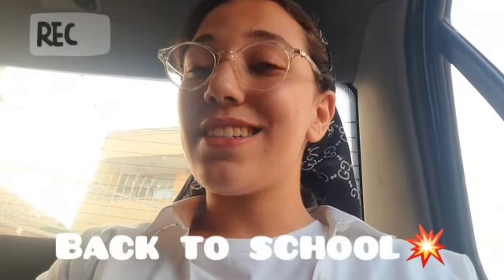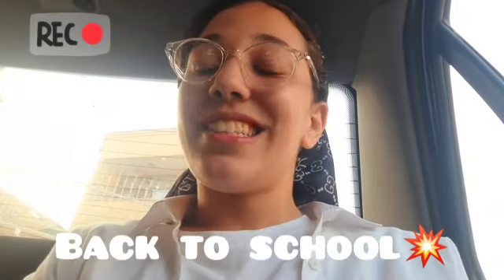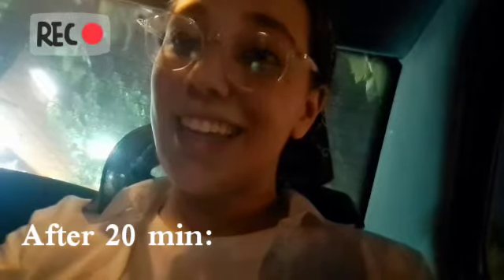Hi guys, it's me, welcome back to my channel! Today we're gonna do a little vlog of packing my stuff for New Year's at our school. After a long traffic, we're finally here and we're going to find a parking space.